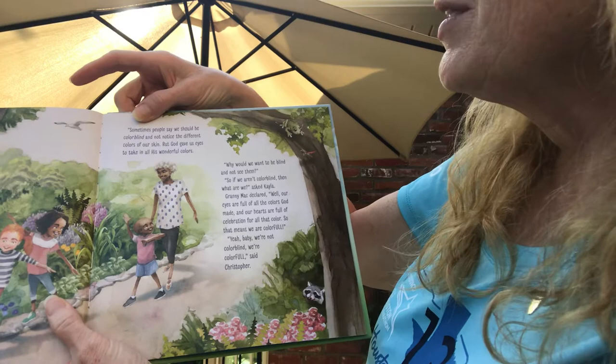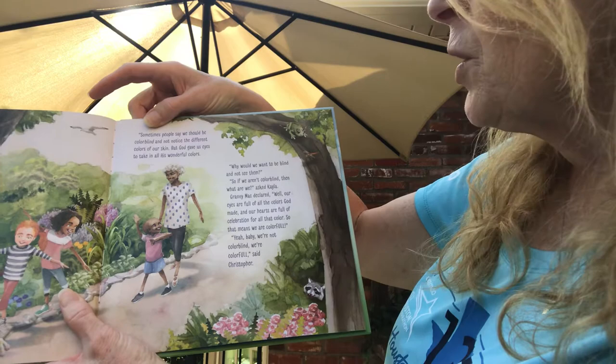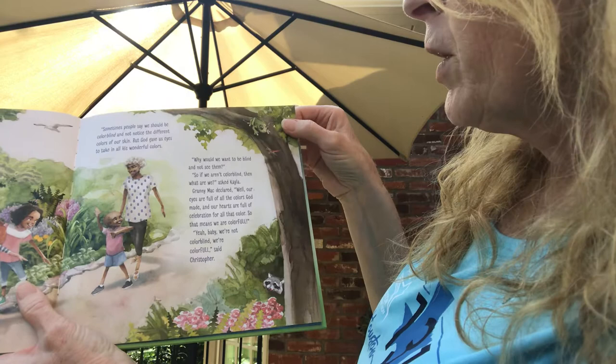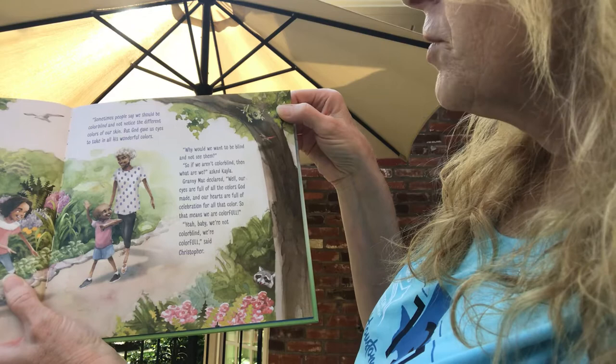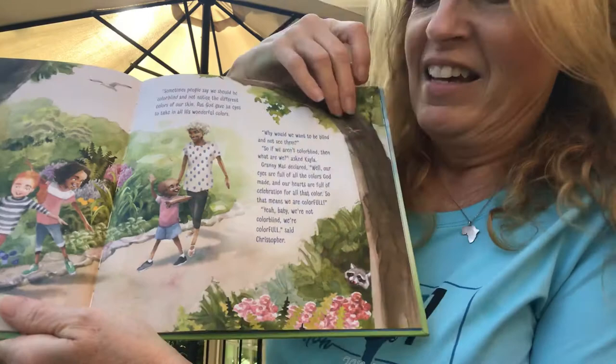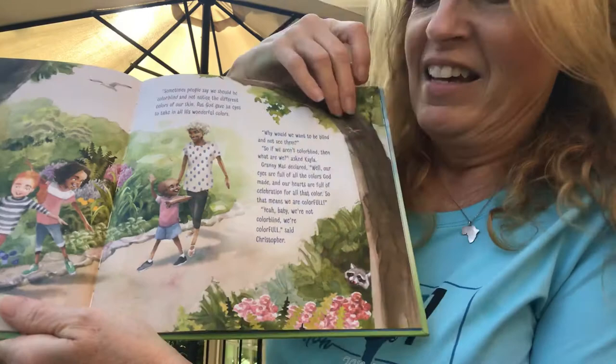Sometimes people say we should be colorblind and not notice the different colors of our skin. But God gave us eyes to take in all his wonderful colors. Why would we want to be blind and not see them? If we aren't colorblind, then what are we? asked Kayla. Granny Mac declared, "Our eyes are full of all the colors God made, and our hearts are full of celebration for all that color. So that means we are colorful." "Yeah baby, we're not colorblind — we're colorful," said Christopher. Look — there they are. Do you see the raccoon peeking out from behind the tree? And look at those pretty pink flowers. They're very colorful.